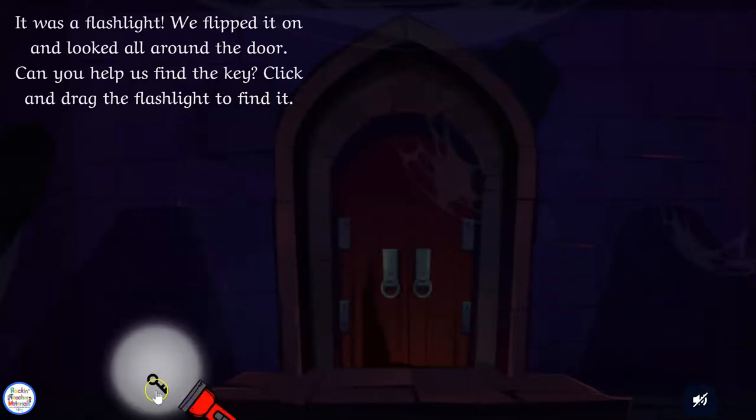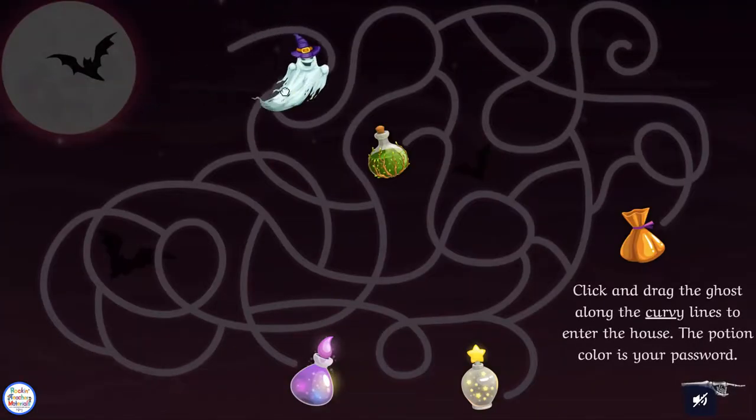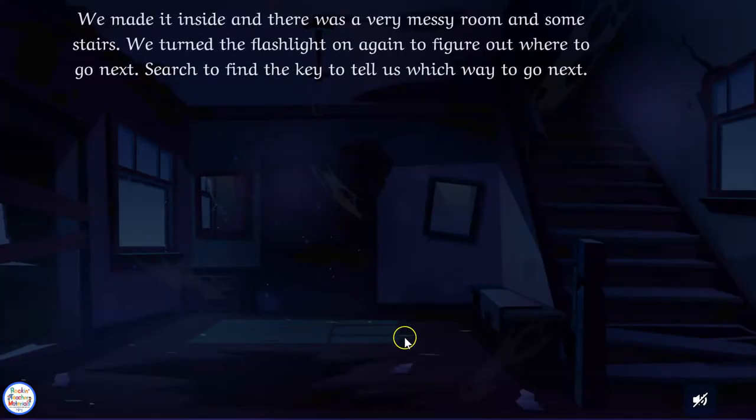My kids always love to search around, and once they find the keys they will be taken to some puzzles. Then they have to solve the puzzles to enter the code, and the code is right on the escape — so there's no need for a separate lock code page, which I thought was cool.